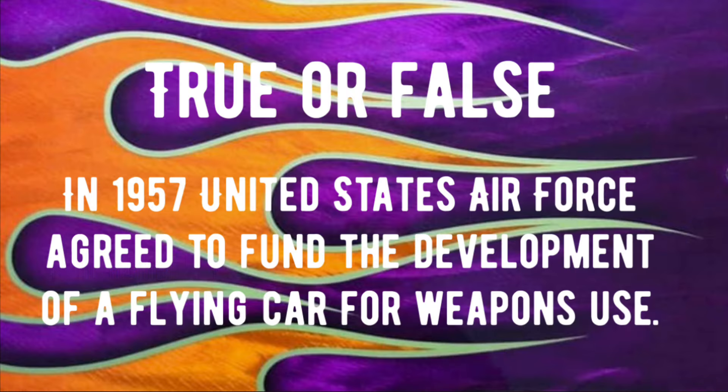Trivia question number three — true or false: In 1957, the United States Air Force agreed to fund the development of a flying car for weapons use. If you know whether that's true or false, drop your answer in the comments and we'll check them all at the end of this video.